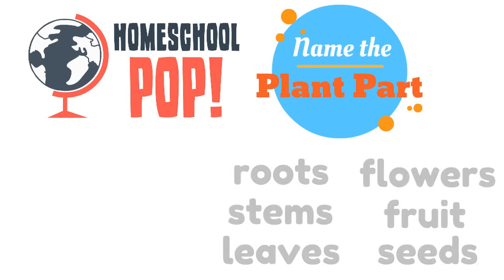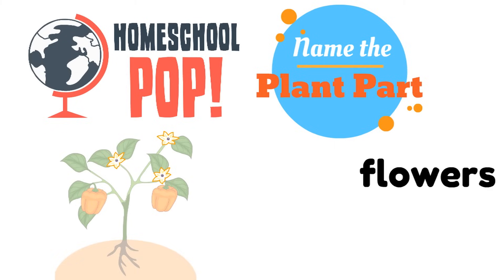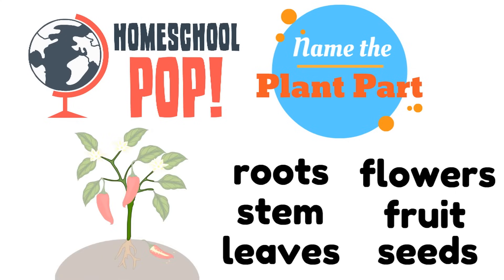Let's try this one. Look at the picture — could you name the plant part? Which plant part is that? You can see it's outlined in color. The flowers! Awesome job! Here's our last one. Which plant part is this? It's the stem! Good job!